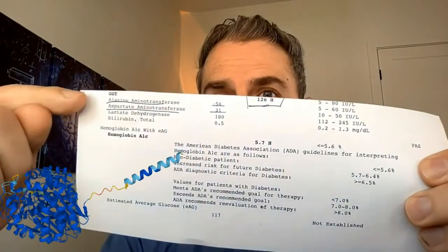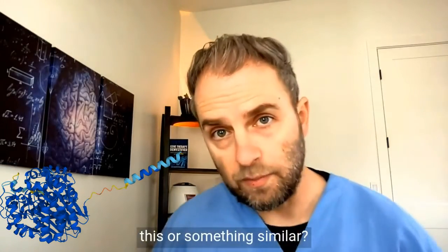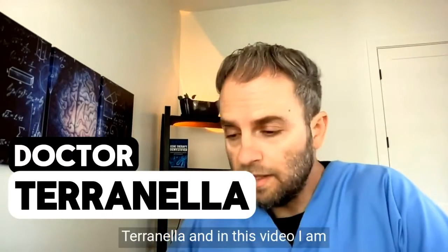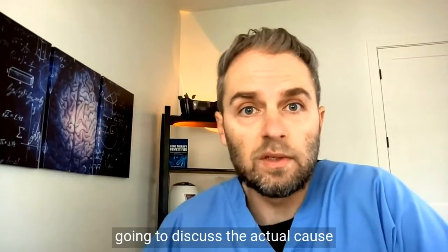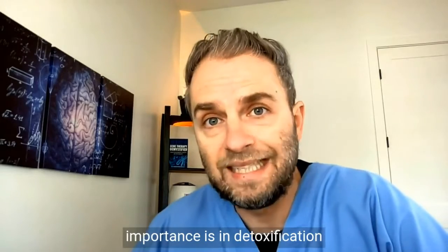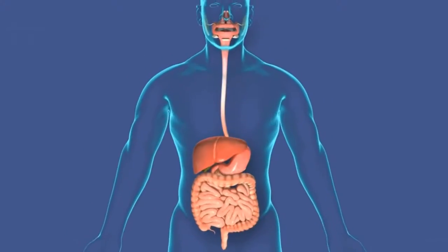Do you have a high GGT level like this, or something similar — maybe a little lower, maybe a little higher? My name is Dr. Taranella, and in this video I am going to discuss the actual cause behind high GGT levels and what their importance is in detoxification and in your body in general.